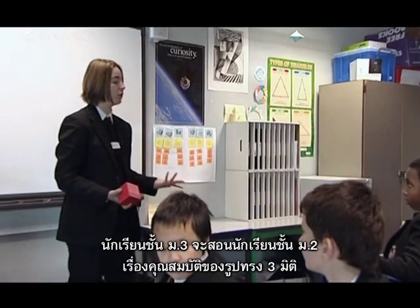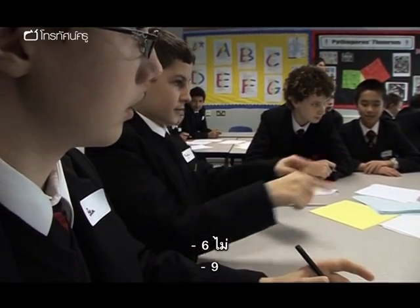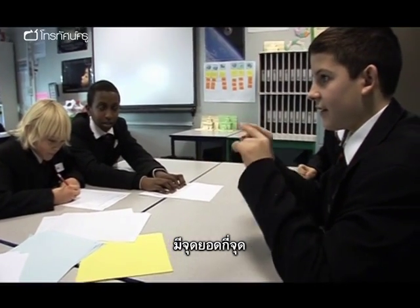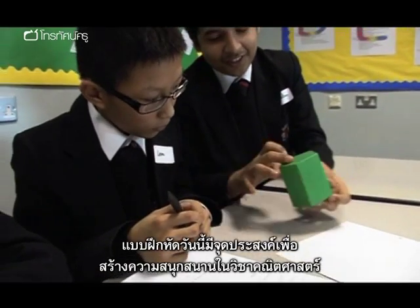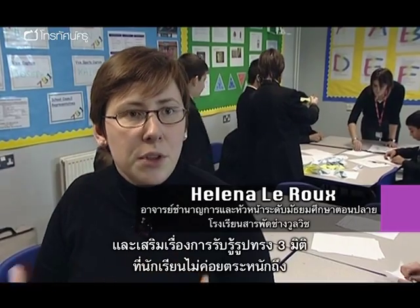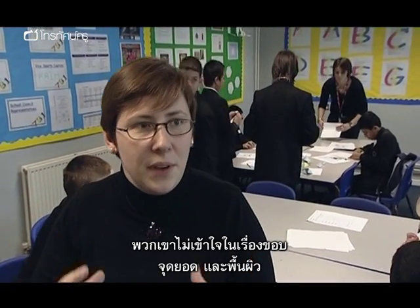In the next part of the project, the Year 9s lead a Year 8 session on the properties of 3D shapes. 'How many edges are on a triangular prism?' 'Nine.' 'How many vertices does it have?' 'Six.' The purpose of the exercise is to create an enjoyment in mathematics and increase 3D awareness, because a lot of boys don't have much 3D awareness and aren't clear about edges, vertices, and faces.